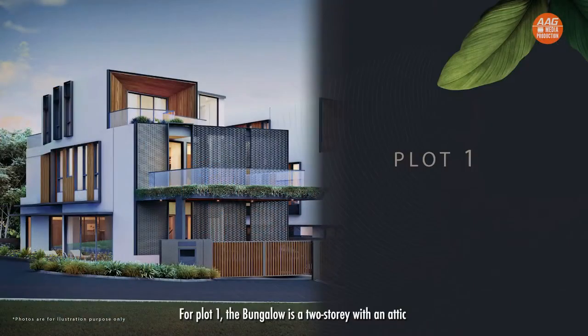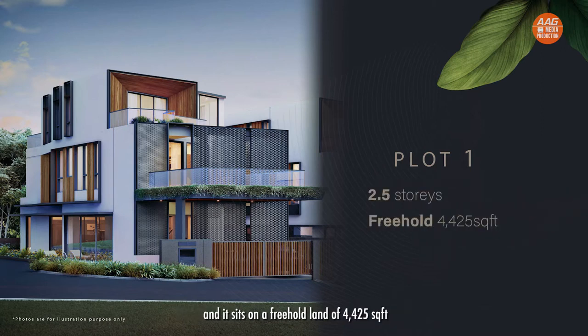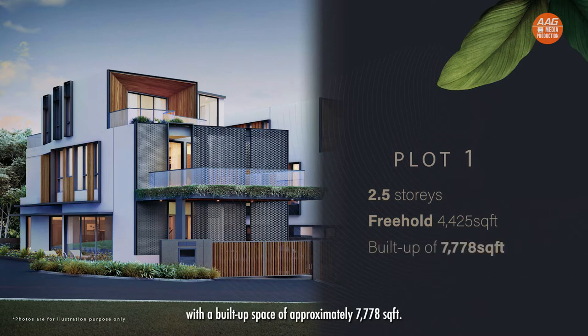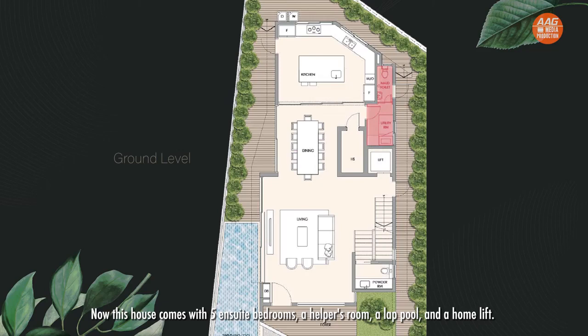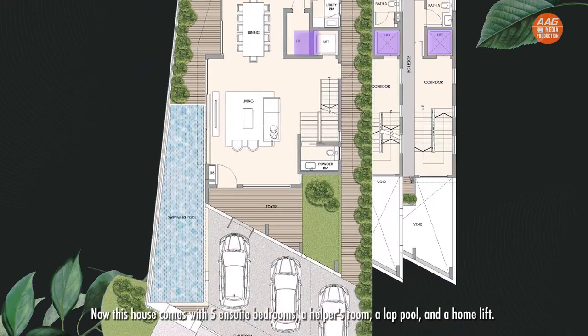Now let's have a look at the specs of these two plots. For Plot 1, the bungalow is a two-storey with an attic, and it sits on a freehold land area of 4,425 square feet, with a built-up space of approximately 7,778 square feet. This house comes with five en-suite bedrooms, a helper's room, a lap pool, and a home lift.